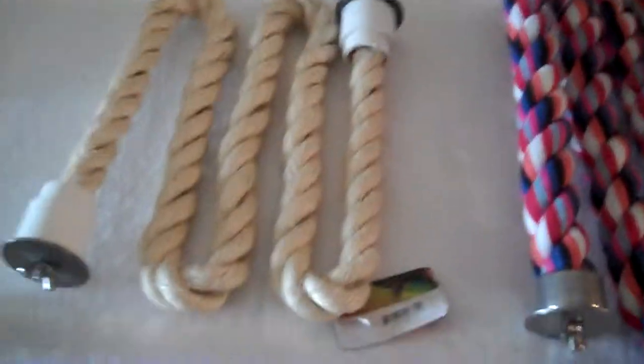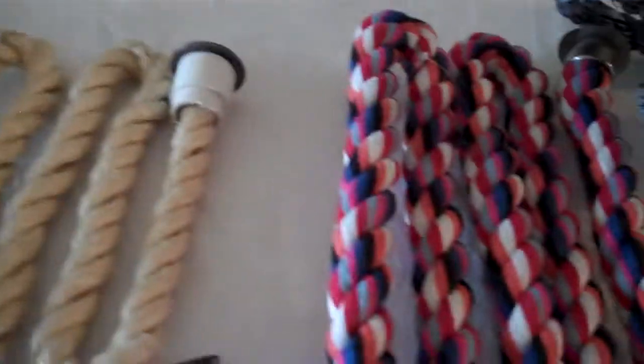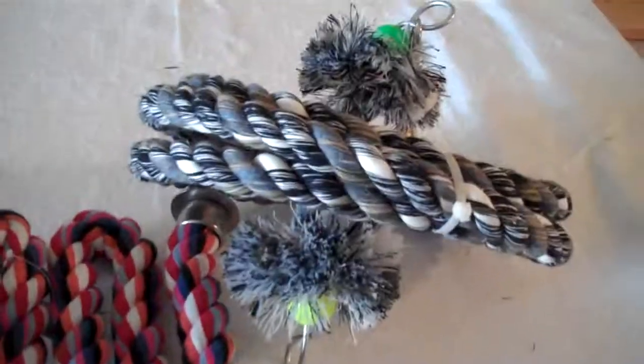That's our rope perches for today — check them out at birdsupplies.com and consider buying your bird some rope perches. They're comfortable on the feet if your bird's feet are intact, but if you've got a bird with missing toes or a neurological problem on their feet, these bird perches are a must-have. Thanks a lot, bye-bye.